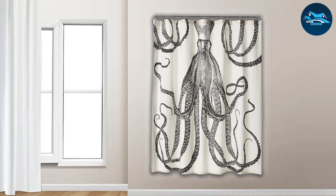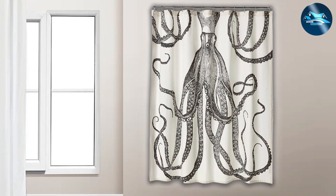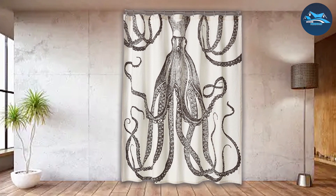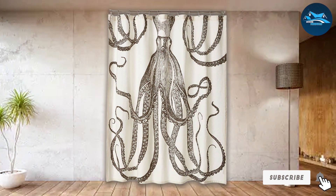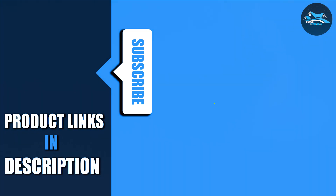Transforming your bathroom doesn't have to be a daunting task. With the right elements, like these top 7 octopus shower curtains, you can easily splash into style and create a space that reflects your unique personality and taste. Whether you're drawn to vibrant colors, playful designs, or elegant patterns, there's an octopus shower curtain out there that's perfect for your bathroom makeover. Remember, it's the little changes that make a big difference. So why wait? Dive into style and let these magnificent sea creatures bring a wave of creativity and charm into your bathroom.